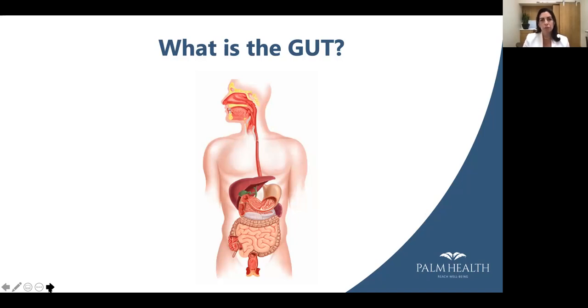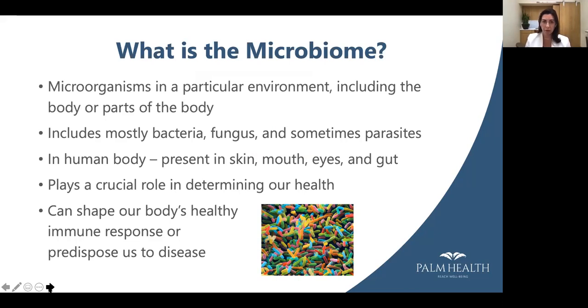The gut plays a huge role in our health. The surface area of the gut, if you laid it out flat, is about the size of two tennis courts — quite a large surface area, much larger than the surface area of our skin. It plays a big role in shaping our health, and 80% of our immune system is actually in the gut. We also make 70 to 80% of our neurotransmitters in the gut. And if it's damaged, it can cause a lot of problems, not only because of that large surface area, but also because it's very permeable.